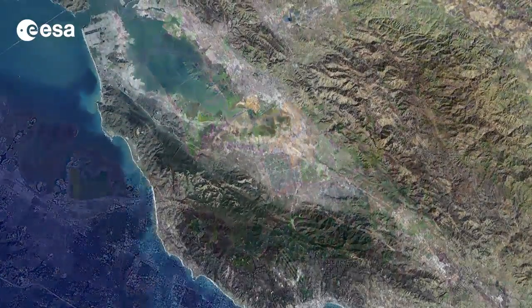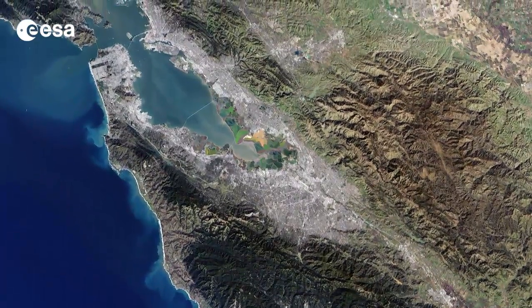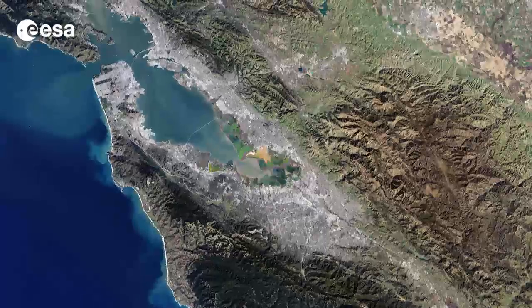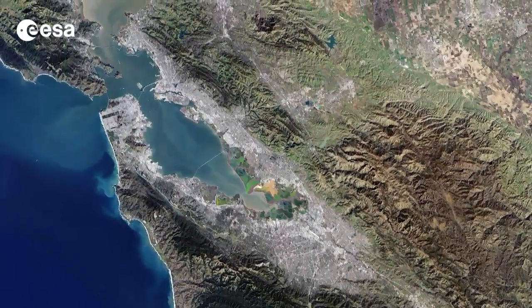The bay's shores include a number of wildlife refuges. This area is an important stop for migratory birds, and exposed bay muds provide important feeding areas for shorebirds.